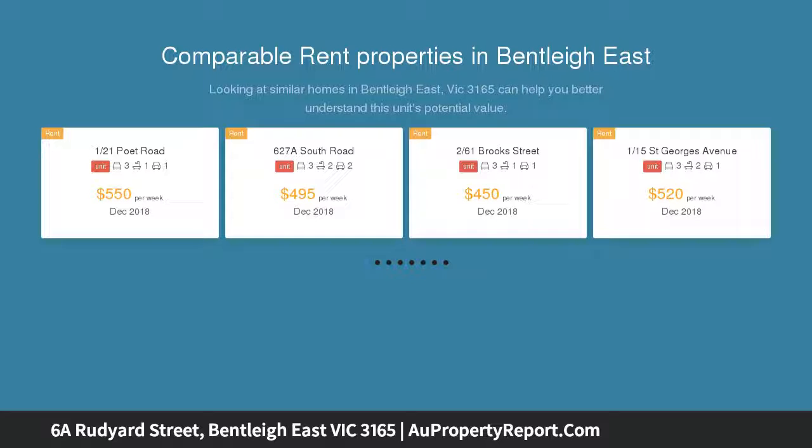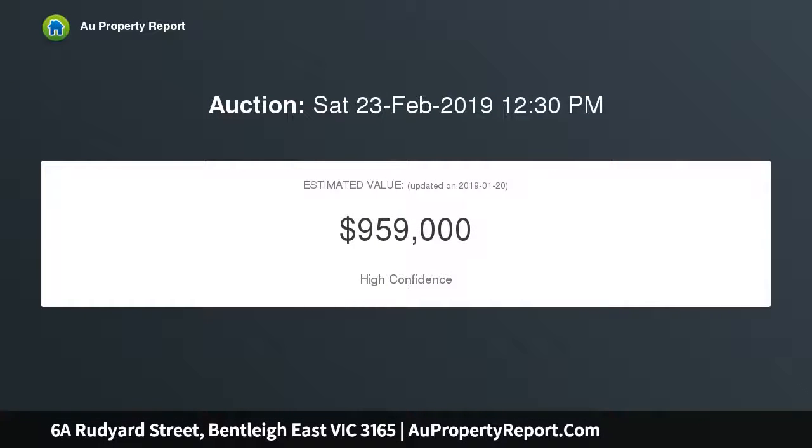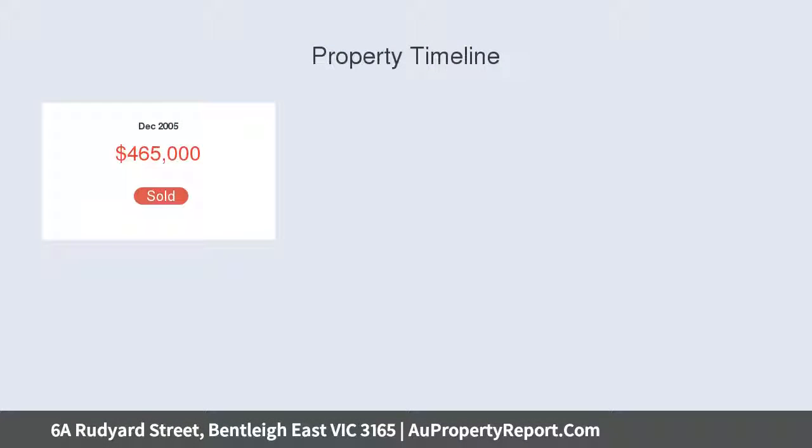Immaculate throughout in classic neutral tones, the well-designed domain's striking Victorian ash timber floors and nine-feet ceilings contribute to an overwhelming sense of sun-filled space and style, with a central LED light entry hall.